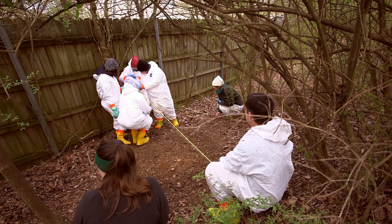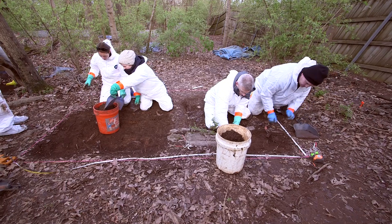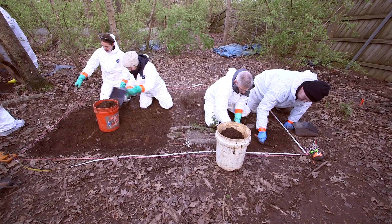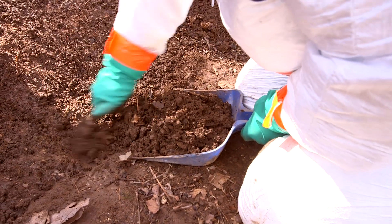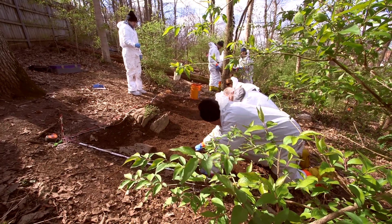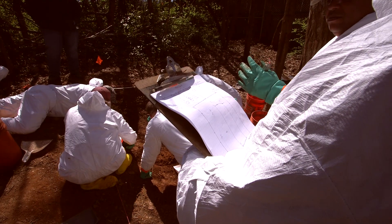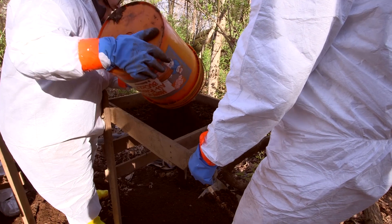Then they begin laying out a grid in the area where they think the grave might be. Once you define the margins of the grave, the next phase is to start excavating. You'll start taking down the soil layer by layer — thin layers, we call them levels. The whole point is to do it very systematically, because we want to make sure that if we encounter any evidence along the way, we document it where it is and don't knock it down into a lower level. All of that evidence could be really important to telling the story about what happened to this person and how the grave was constructed.